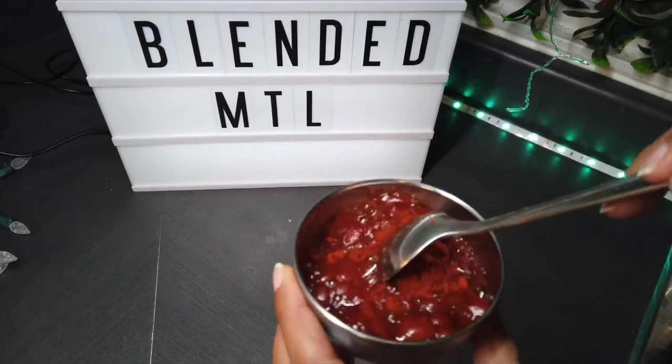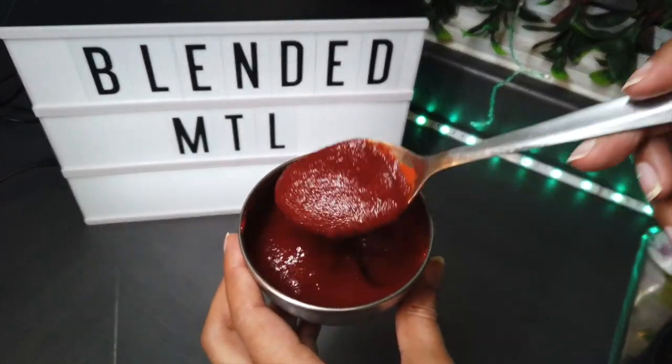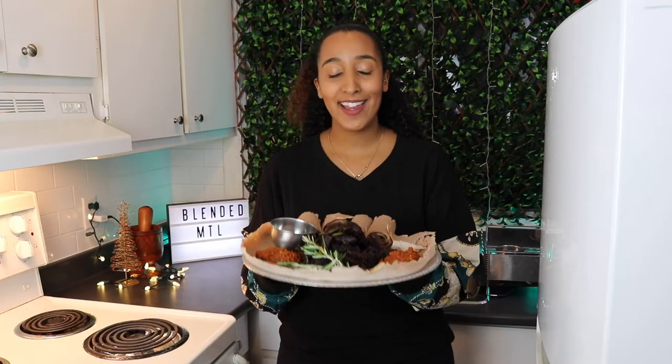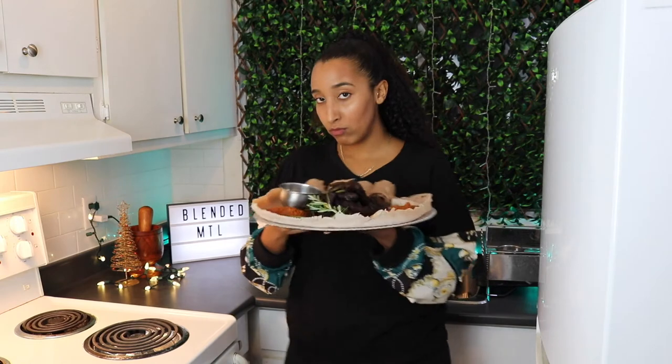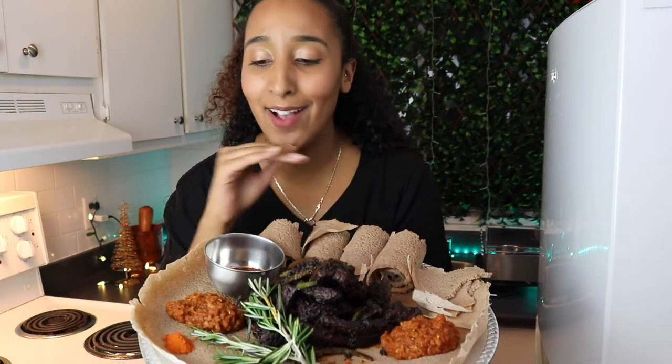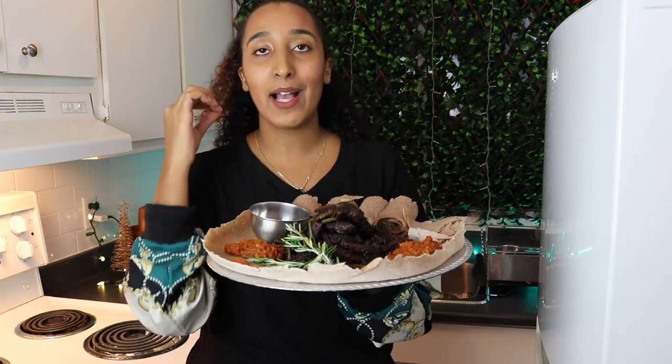We are mixing our honey wine and berbere seasoning to make an awaze sauce. Ethiopia has been a labor of love, but that's what it takes to season and make such a delight. The whole time we've been cooking, the house has been filled with the best scents, and our stomachs have been growling — it is so beautiful to the eyes and it smells amazing.